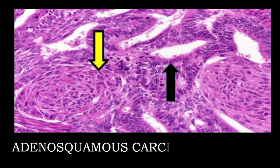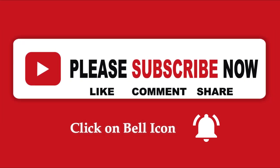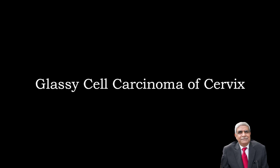This photograph shows microscopic features of adenosquamous carcinoma of the cervix. The dark black arrow points towards neoplastic glands lined by pleomorphic cells with hyperchromatic vesicular nuclei. These neoplastic endocervical glands lie back to back with very little intervening stroma. The yellow arrow with black borders shows the squamous component, which is neoplastic and present between the glandular component — hence the name adenosquamous carcinoma.